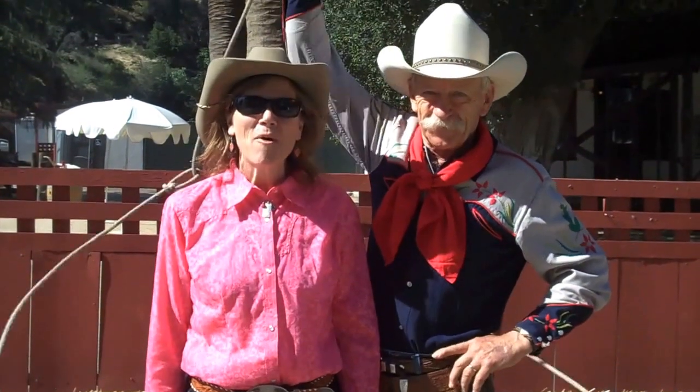Hello from the Santa Clarita Cowboy Festival. I'm all tied up at the moment. We're here at the Santa Clarita Cowboy Festival — it's our 22nd annual year.